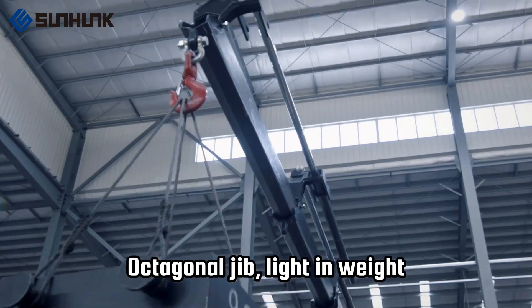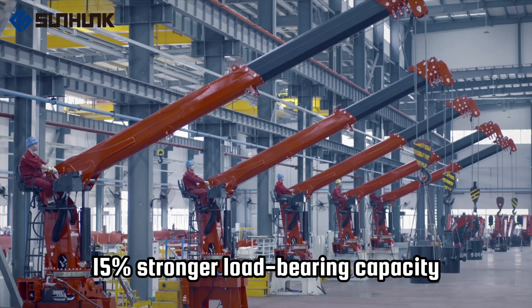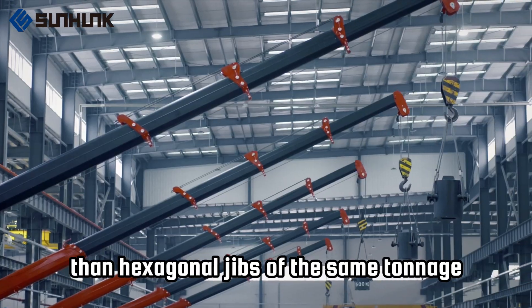3. Octagonal jib design: light in weight, with 15% stronger load-bearing capacity than hexagonal jibs of the same tonnage.